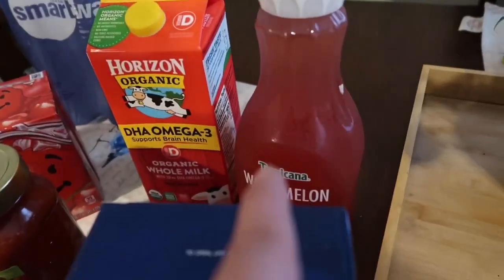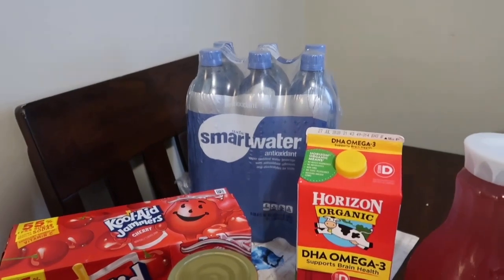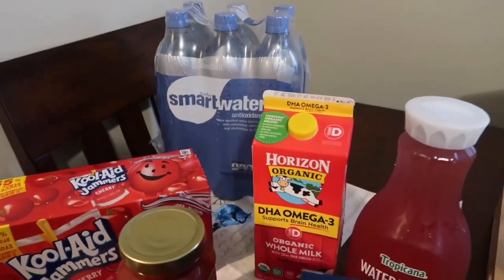I got some Kool-Aid Jammers, some milk, some watermelon juice, and some Smart Water with antioxidants and electrolytes. When I'm running on the treadmill, that's something I can go to.